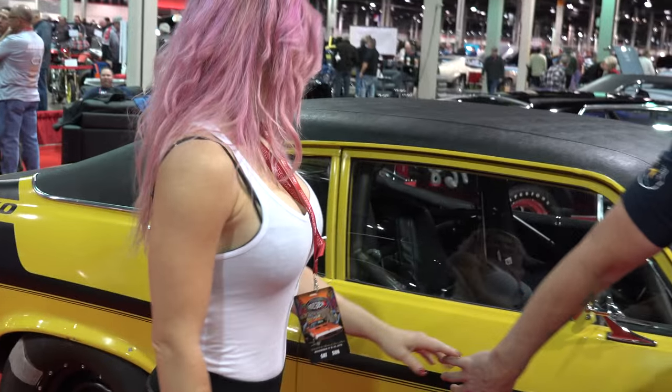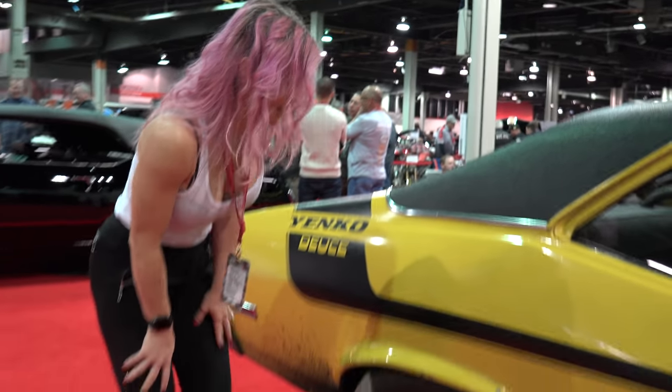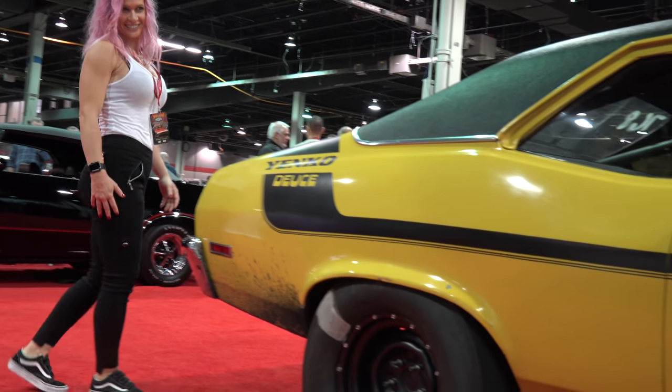This is a 1970 Deuce Yanko Nova. It originally came with a Chevy LT1 350, which we have raced and had some fun with. But now we put a ZL1 aluminum 427 motor and we take this car out to the supercar reunion to do some racing and have fun. Then we're going to restore it and bring it back to Macaca next year.